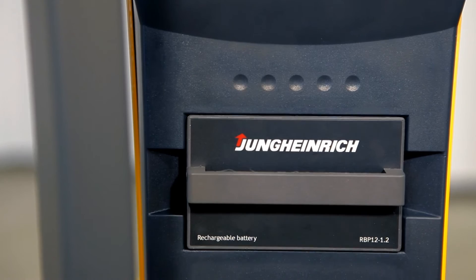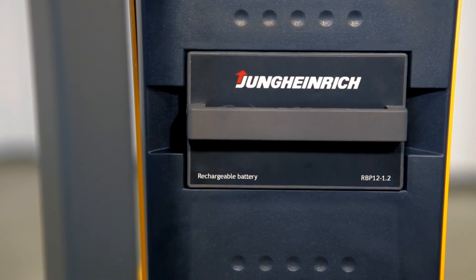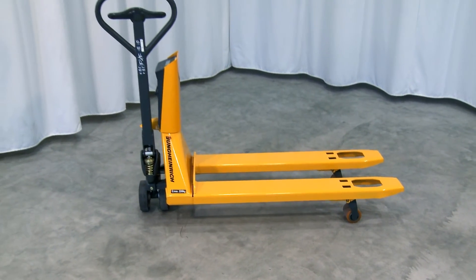The forklift is mobile and extremely accurate, and can be utilized flexibly in storage, production, and dispatch.